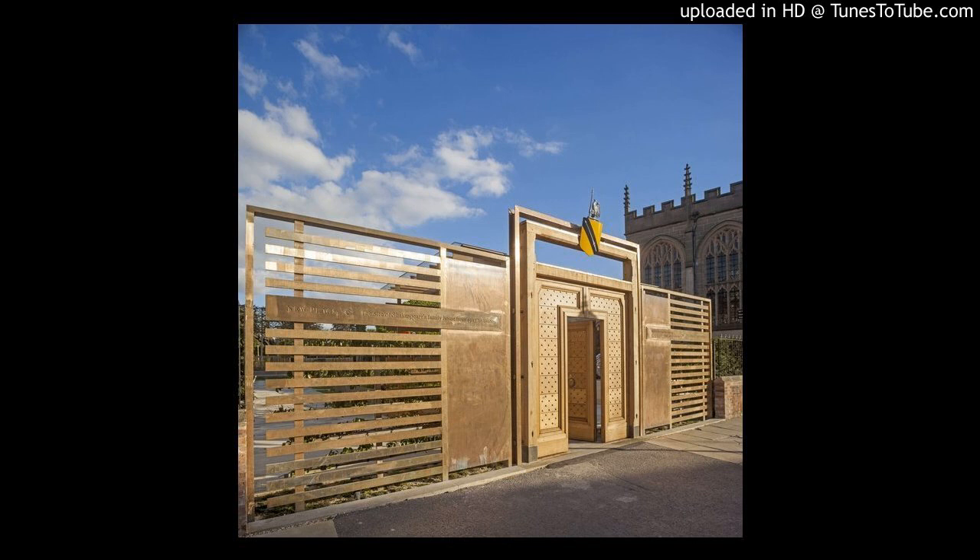Beyond is the Knot Garden, in which paths criss-cross, splitting it into four squares, with a brass rendering of Shakespeare's seal on the ground at the centre. Each square of the garden has a rosebush at the centre, with thyme, rosemary, lavender and other fragrant plants surrounding it in knotted patterns, derived from original Tudor designs. A step-free route runs around the perimeter of the Knot Garden.